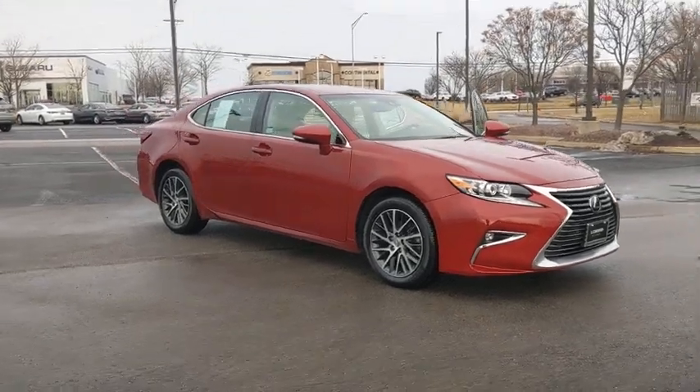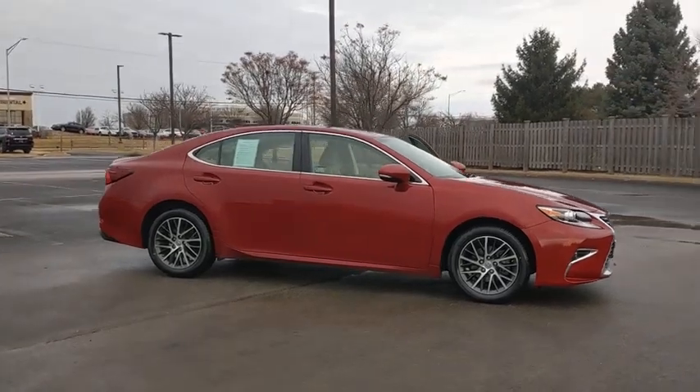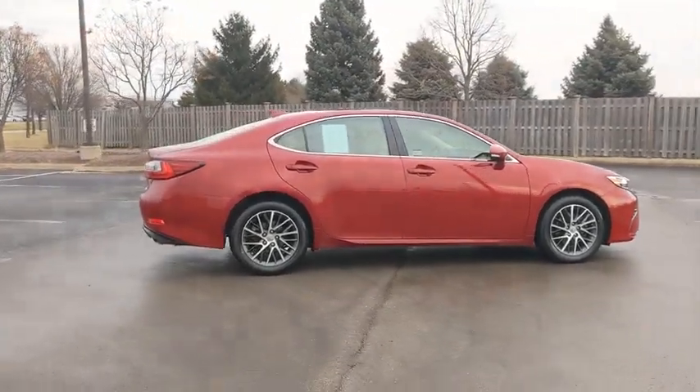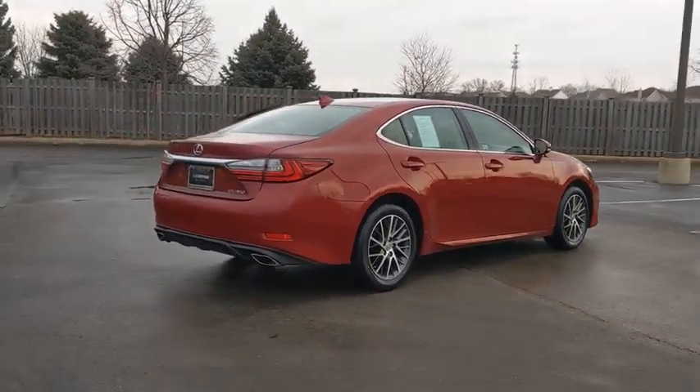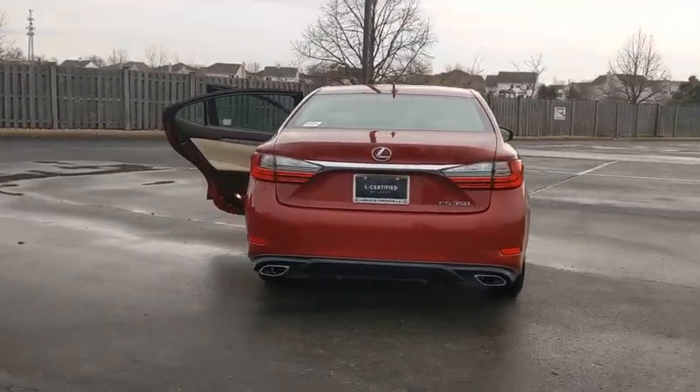Take a ride in the 2017 Lexus ES. Lexus has sold the ES family of vehicles since 1989 as its mid-sized luxury sedan line. The ES series has become the best-selling sedan for Lexus and is known for its emphasis on interior amenities.